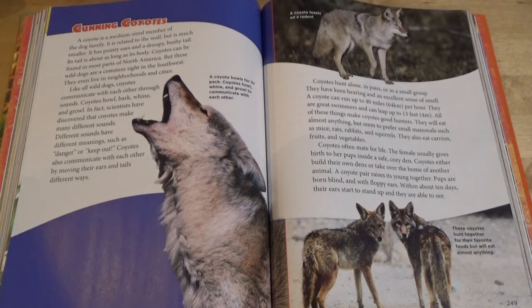A coyote feasts on a rodent. Coyotes hunt alone, in pairs, or in a small group. They have keen hearing and an excellent sense of smell. A coyote can run up to 40 miles per hour. They are great swimmers and can leap up to 13 feet. All of these things make coyotes good hunters. They will eat almost anything, but seem to prefer small mammals such as mice, rats, rabbits, and squirrels. They also eat carrion, fruits, and vegetables.